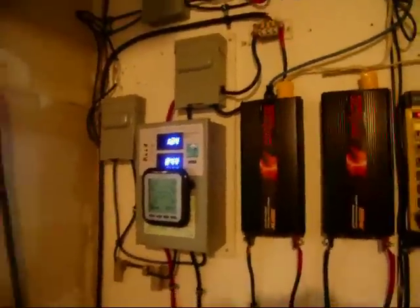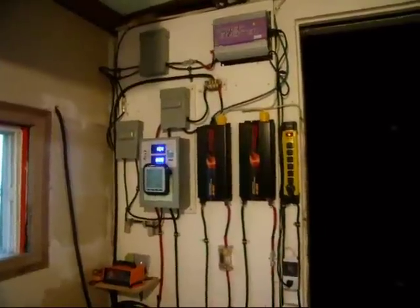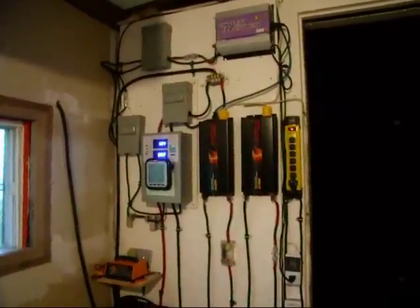Just wanted to show you that I'm still getting good amps and the system is still running pretty damn good. See you later.